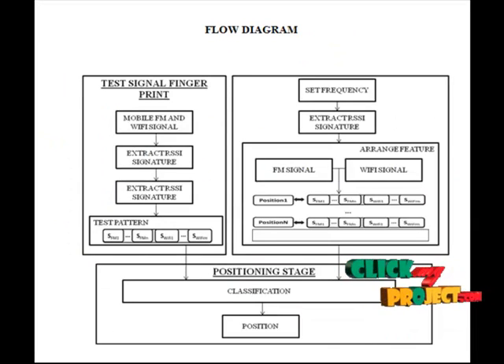Now I am going to explain the flow diagram of our system. In the first step, we take as input FM signals and Wi-Fi signals from the mobile station. This input is considered as a testing signal for fingerprinting. After that, we extract the signal strength by extracting the RSSI signature.